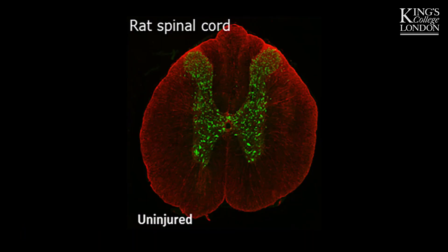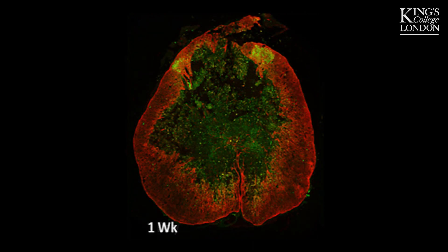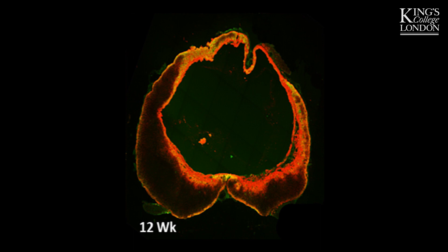Most human spinal cord injuries typically occur as a result of road traffic accidents, so there's a blunt trauma to the spinal cord. What happens is the injury gets worse over time — it evolves, and you get this dense scar tissue forming at the injury site. We've used a gene therapy that releases an enzyme called chondroitinase, which breaks down some of the bad components of this scar tissue and enables new nerve fibers to regrow.